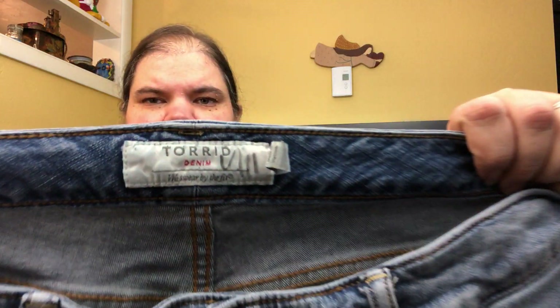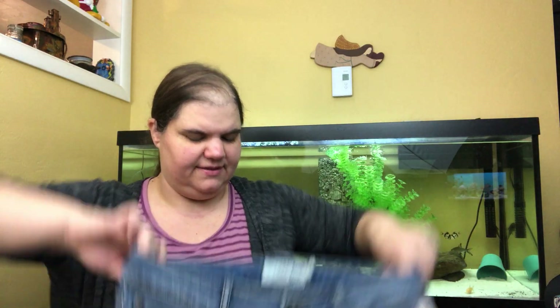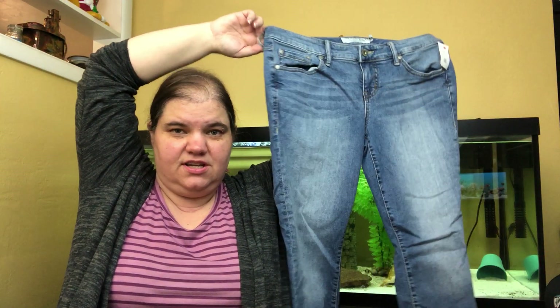These are Torrid denim, size 10 regular. A lot of people say they don't pick up Torrid denim anymore, but I literally just sold a pair yesterday in a darker wash. They took a little while to sell, but again — one in Rome.